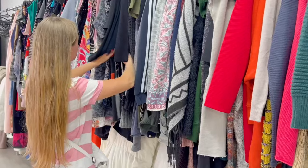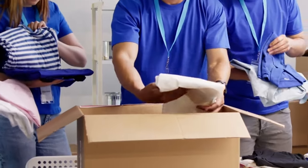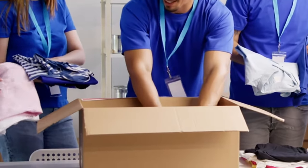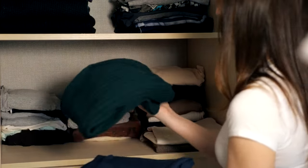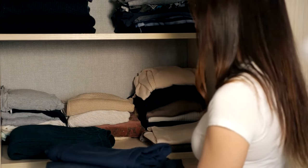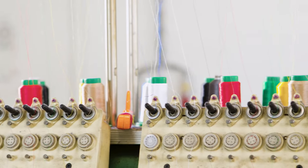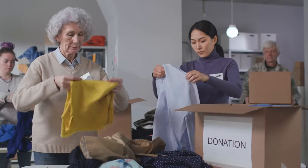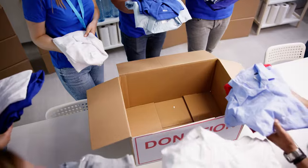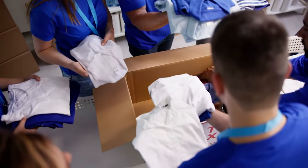Start a clothing repair club with friends where you gather to fix, alter, and upcycle clothing. Share skills and resources to keep your wardrobe fresh and sustainable. Learn basic sewing skills and invest in a good sewing kit. Organize swap meets where members can trade or donate clothes. This not only saves money but also fosters a sense of community and creativity.